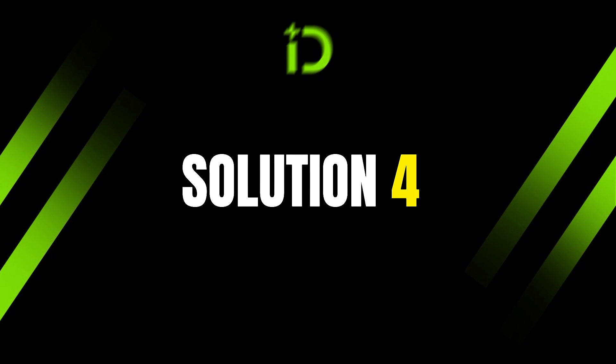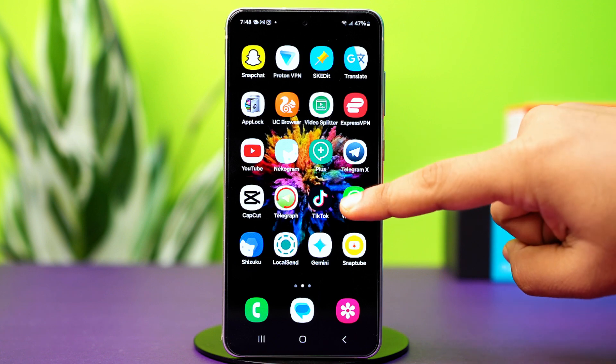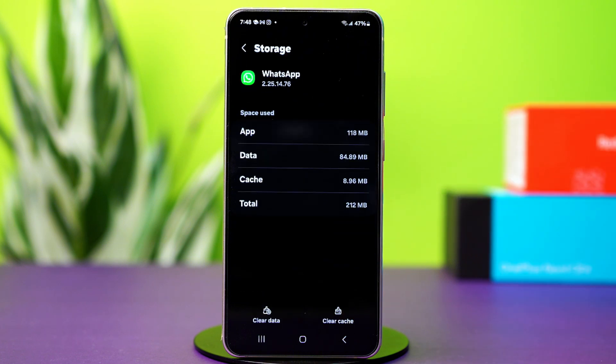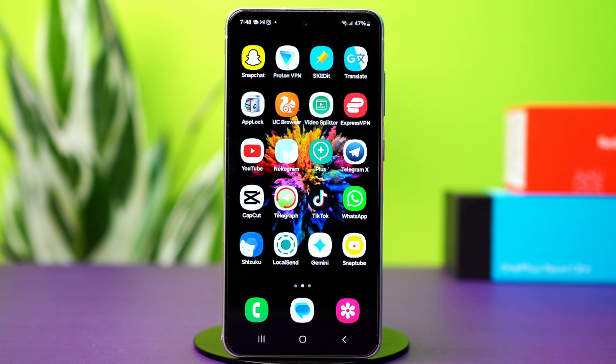Solution 4: Clear WhatsApp cache. Corrupted cache files can interfere with WhatsApp's functionality. Tap and hold on the WhatsApp app icon, then tap the i button or app info. Find the storage option and tap on it. Tap clear cache. After clearing the cache completely, close WhatsApp in the background and see if the issue is persisting.